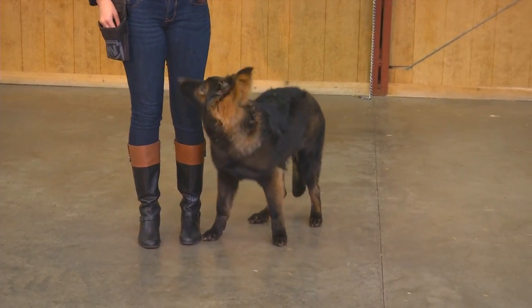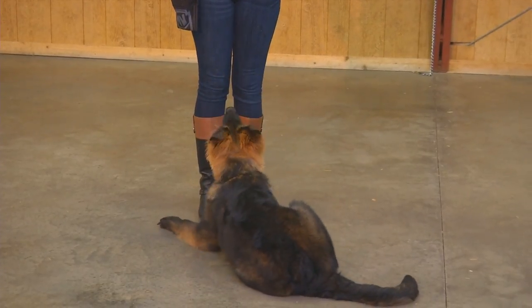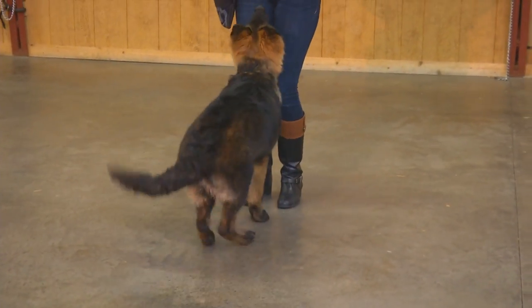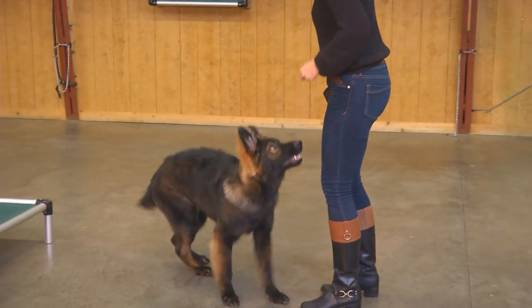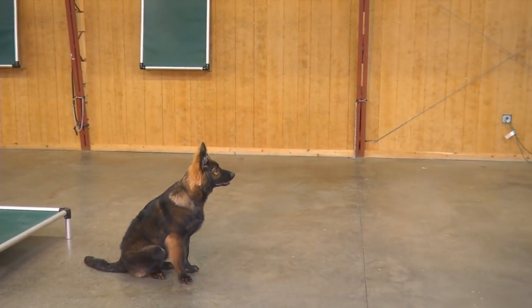Beautiful heads-up focus. You can see we have a lot of video of this dog, and once again Allie's been working on signal fading these behaviors. You can see her hands are barely moving — she's not even talking to him. What that does is force him to pay attention: the concentration, the focus.